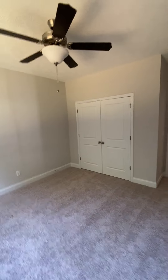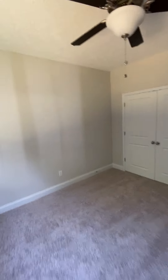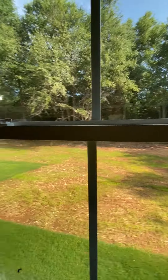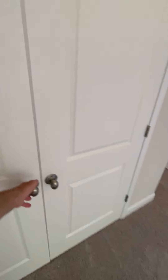Second bedroom, probably about the same size, 10 by 10, 12 by 12, a little bit bigger than the one on the front. Bigger closet.